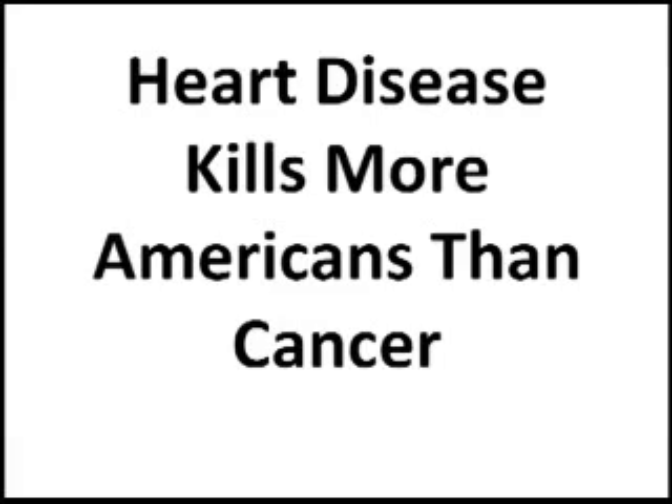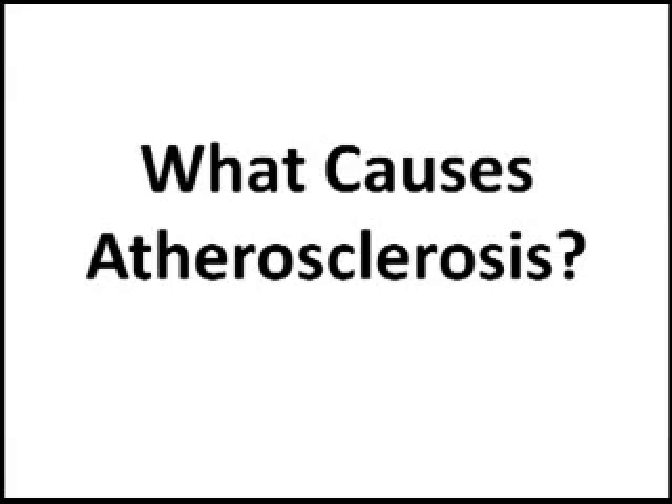A major cause of death in Western civilizations is cardiovascular disease, such as occlusion of coronary arteries, the development of plaques which cause these occlusions, the exit of the plaque into the bloodstream causing thrombosis, causing heart attacks or strokes. So what is it that causes atherosclerosis, this thickening of the blood vessels?